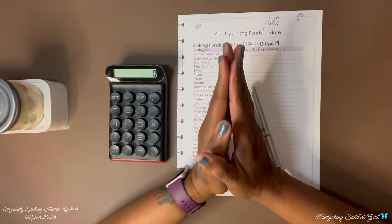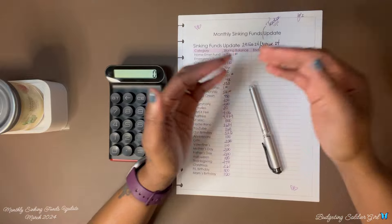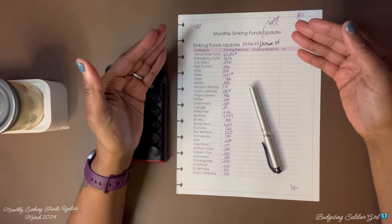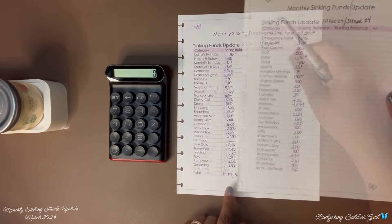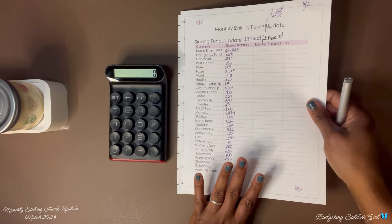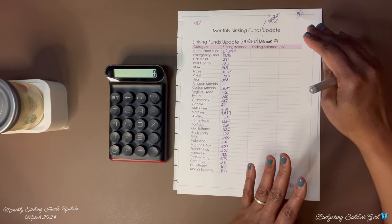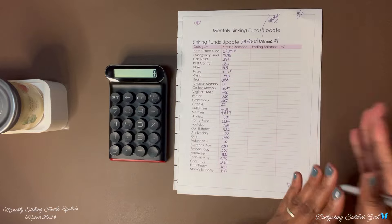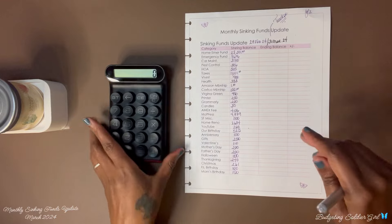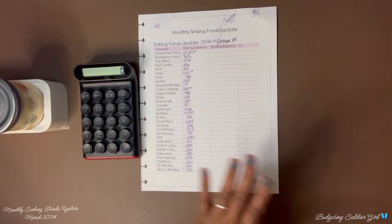Hello all, I am Budgeting Soldier Girl and thank you for tuning in to my channel. If this is your first time, welcome, and if you're returning, welcome back. Today I am doing a monthly sinking fund update for February. The balance was $104,931. I'm going to go through my sinking funds, write down the amount saved, and figure out how much I saved for the month of March. So sit back, relax, and update with me. We're going to start with my home emergency fund.